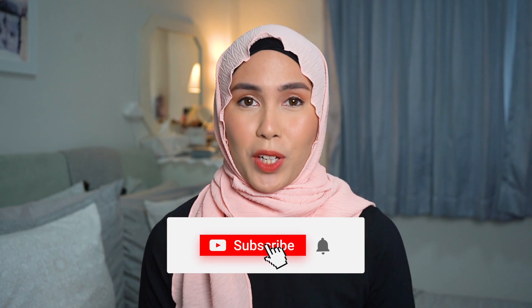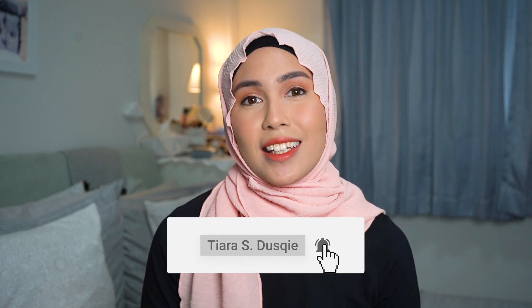Hey guys, it's Tiara. Welcome back to my channel. In today's video, I'm going to be sharing with you guys my hijabi essentials in terms of modest styling — if you just started wearing the hijab or you are thinking about it, I hope this video helps you. Be sure you're subscribed and hit that notification bell. Now let's get right into it.